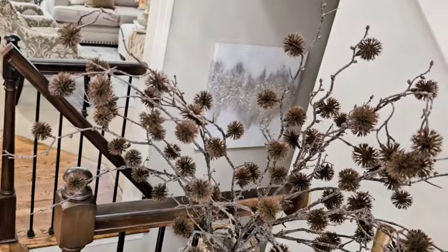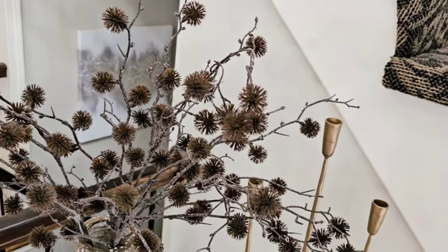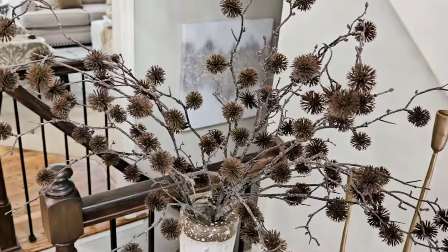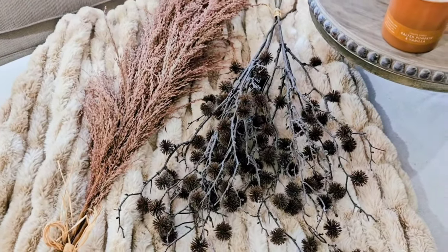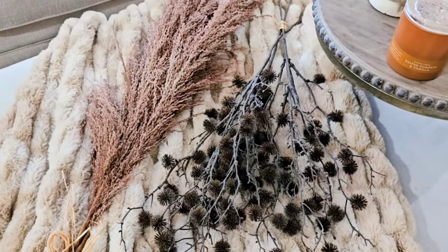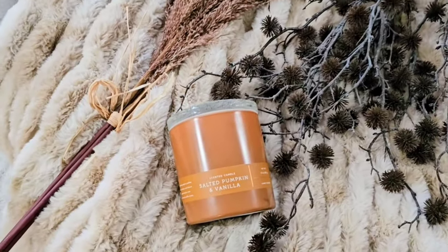I also picked up this darker brown stem from Kirklands. I'm not sure where I'm going to put it, but I did want to incorporate this shade of brown — maybe in the master bedroom, and that tour will be coming soon, not in the next video but soon.